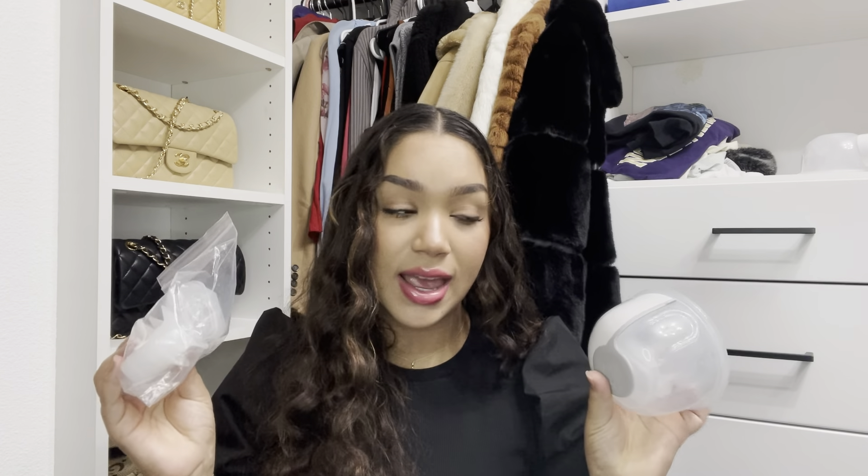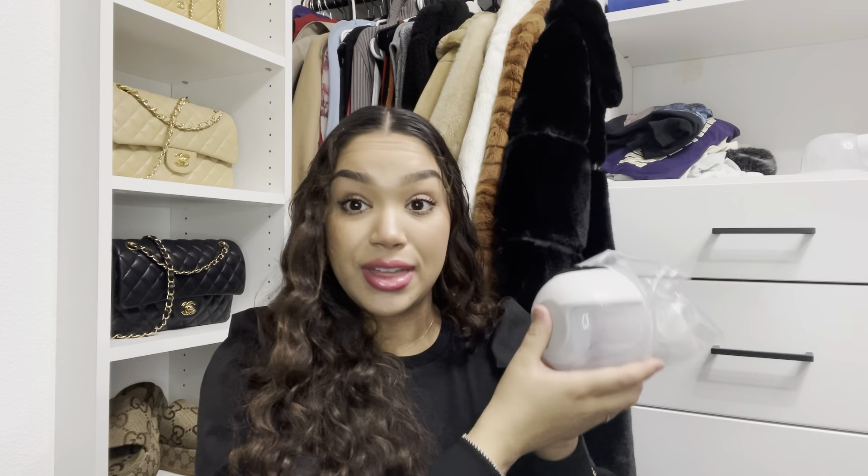I absolutely loved that you can adjust the size of the flange — that is super, super helpful for the M1. It also came with additional pieces that help with the suction. I'll actually break them apart so that you can see the inside and the pieces that come with it. That is what came with the M1.